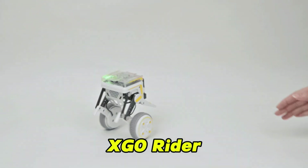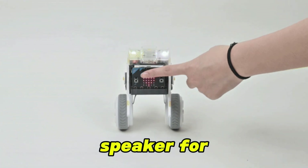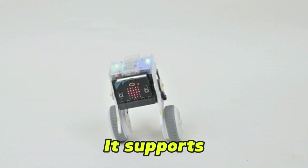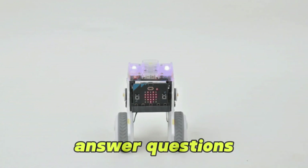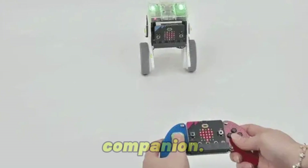XGO Rider Robot is equipped with microphones and a speaker for voice interaction. It supports ChatGPT integration, allowing it to chat, answer questions, and act as a learning companion.